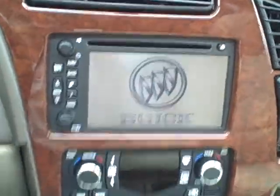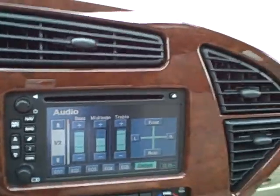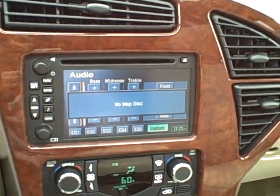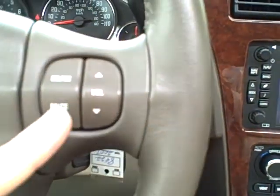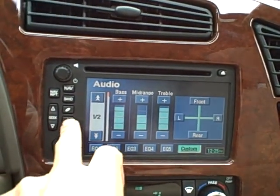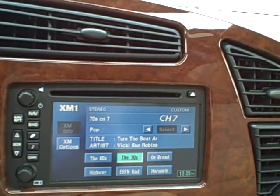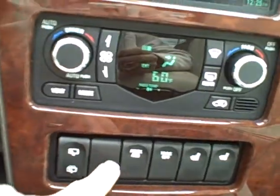That's the navigation system as well, so it's pretty hard to get. We've got a good audio system — I'll hit the mute button right there on the steering wheel control and show you some various different things here. No disc, XM satellite radio.